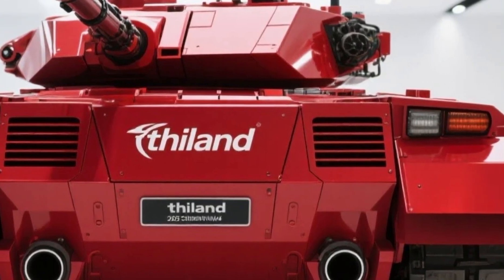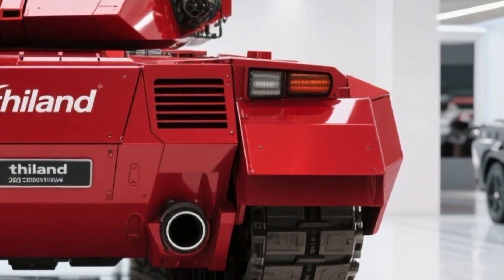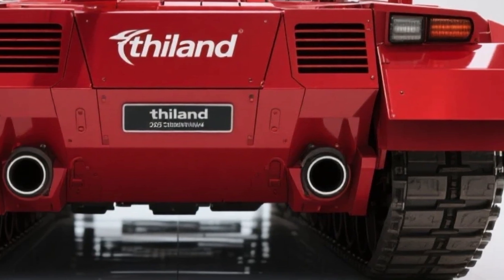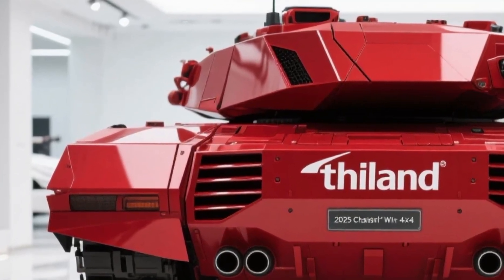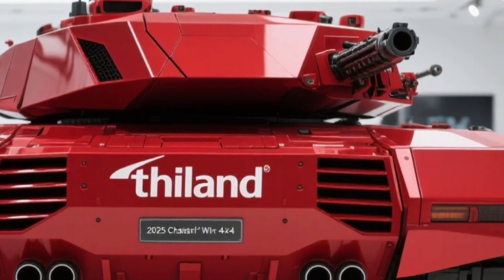The commander's station includes HUD integration, GPS navigation, and secure digital communication systems. Optional modules include thermal vision, drone control integration, and even AI-assisted threat detection via Chaseri's new WAR-I system, giving it a situational awareness edge in combat zones.